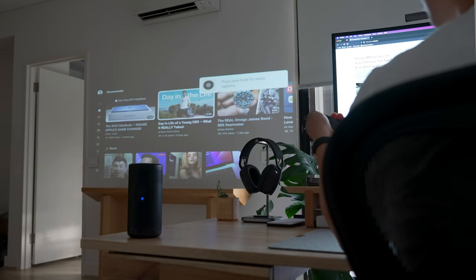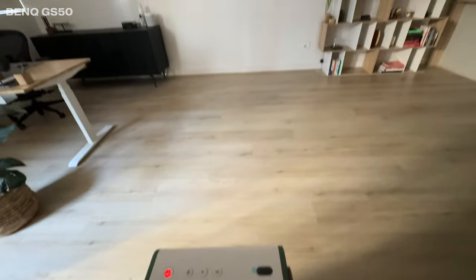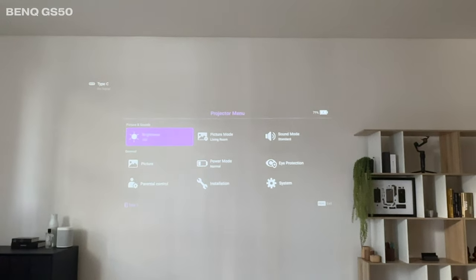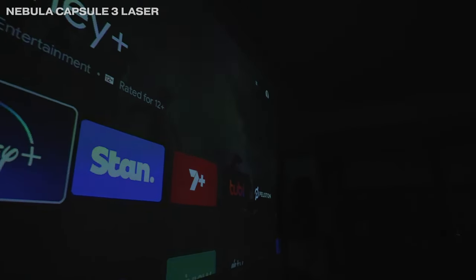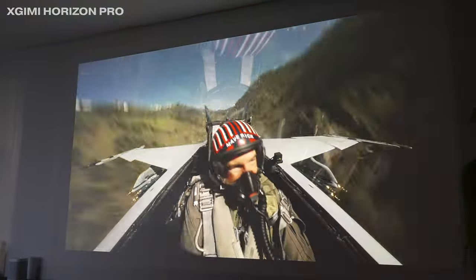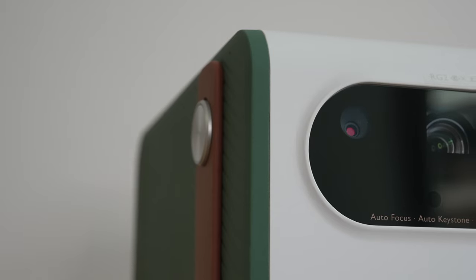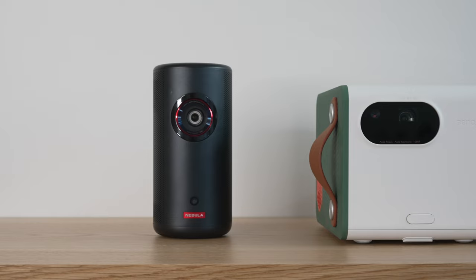The second thing I've really been enjoying about laser projectors is their brightness. LED projectors' main drawback is limited light output — you'll struggle to find an LED projector brighter than a laser projector in lumens at a similar price range. The lumen rating is crucial because it determines how washed out colors are and whether you can still use it in direct sunlight. That said, to give LED projectors some credit, they do emit less heat, typically use less electricity, and are generally more affordable.